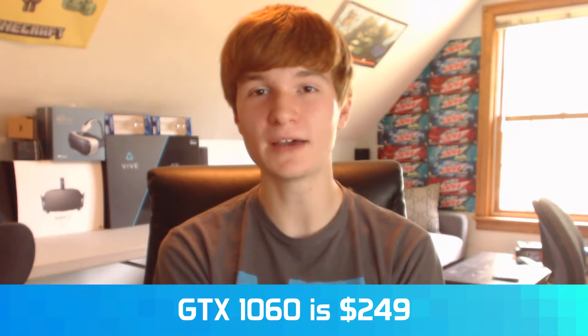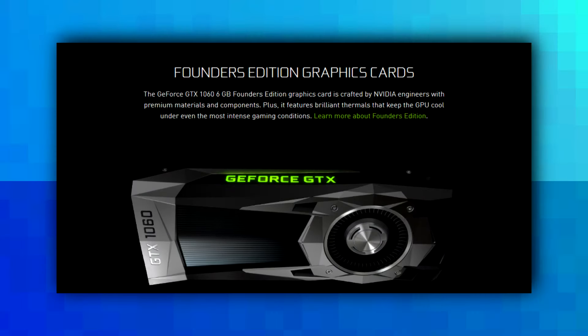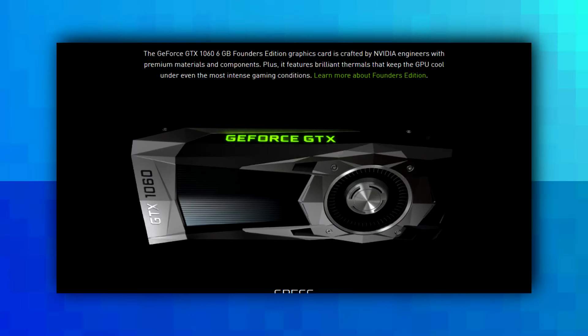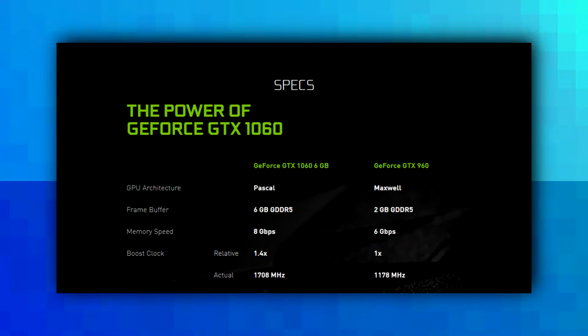In other news, Nvidia revealed the GTX 1060 graphics card, which has the same performance as the 980 but for $249, so that's great. They're trying to one-up AMD with their RX 480, so we'll see who ends up being better once the performance benchmarks come out. But either way, both are great graphics cards that let you get right into VR.